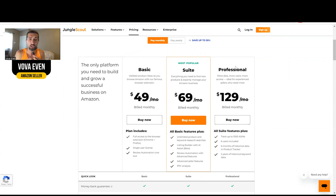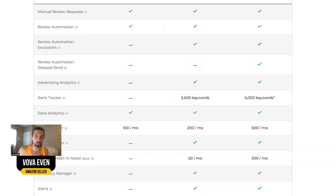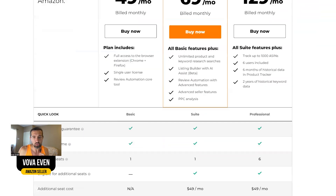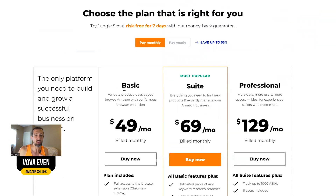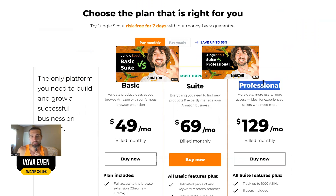Basic, Suite, and Professional are the plans for Jungle Scout. For most sellers, Suite will be pretty much more than enough — for beginners for sure. If you really want to dive deep into every tool, you can use the tutorials, but I also have specific videos like Basic vs Suite plans of Jungle Scout and Suite vs Professional.